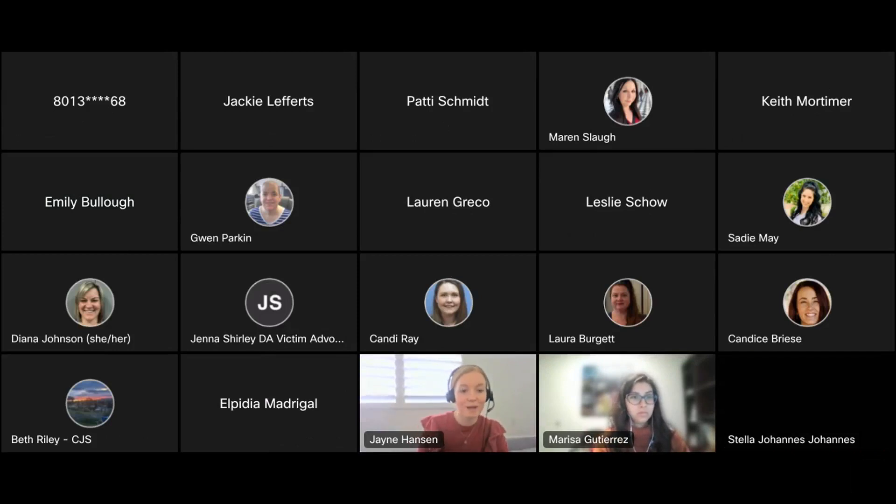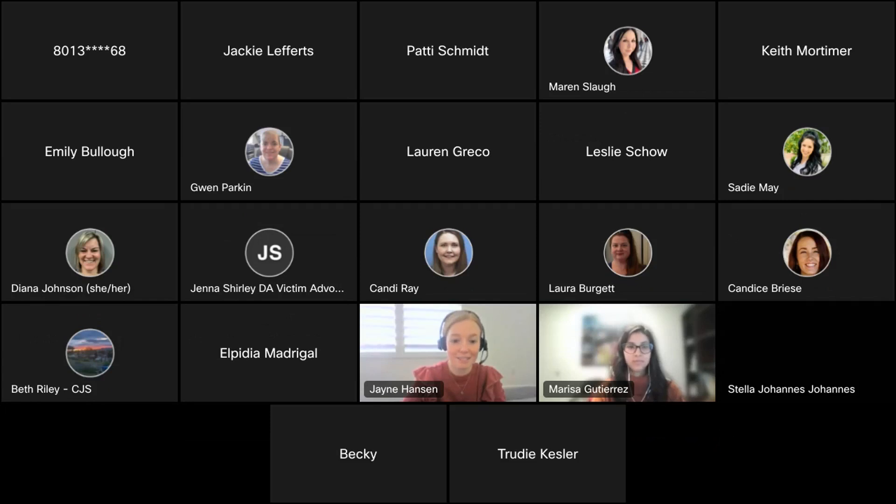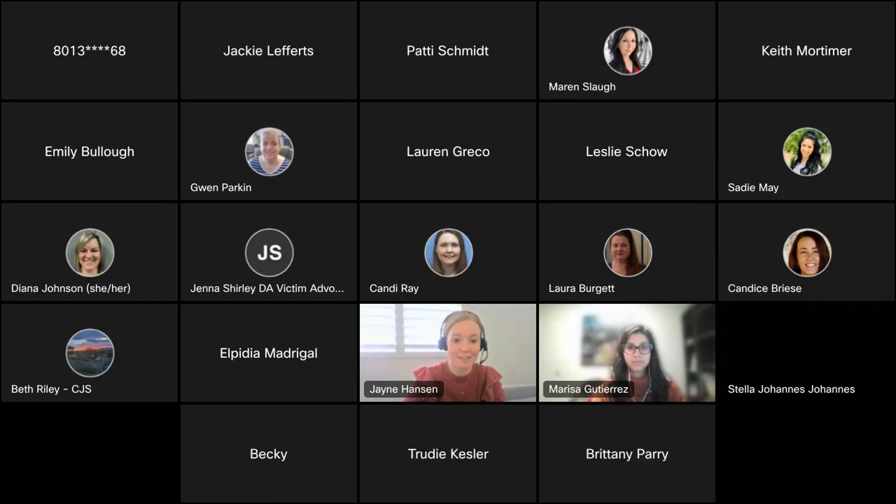Welcome to today's workshop. We are going to be talking about eating seasonally, and we have a special guest with us — Marissa. She is a dietitian at Harman's Grocery, and we're so excited to have her. I'm going to introduce her, and then she is going to carry on with the material she has prepared for us today.